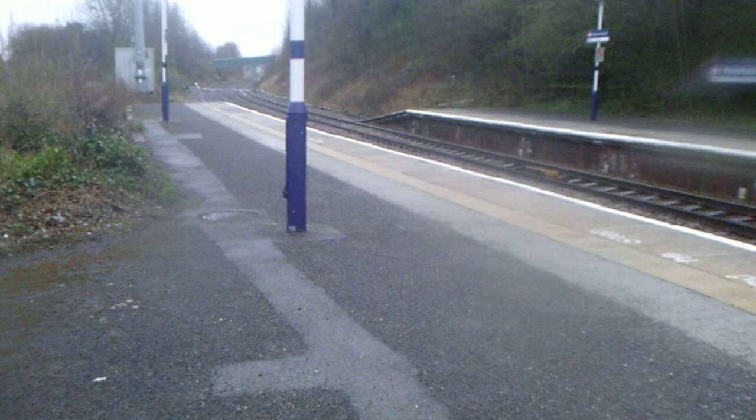They've started putting these penalty notice signs up. You can see what the fine is if you end up on the tracks.